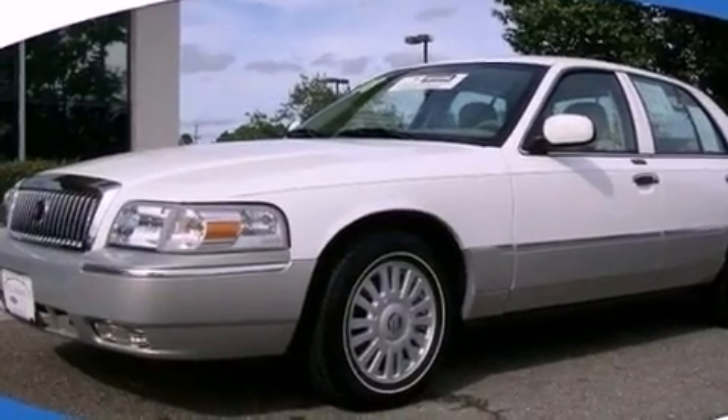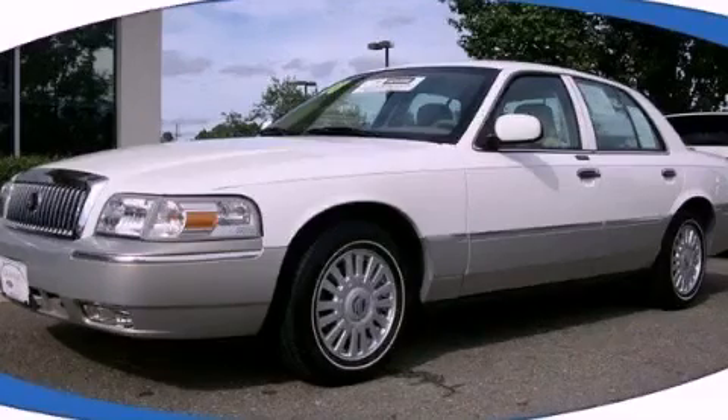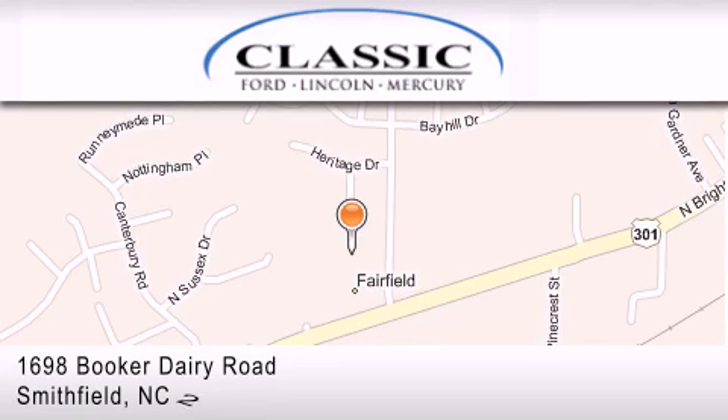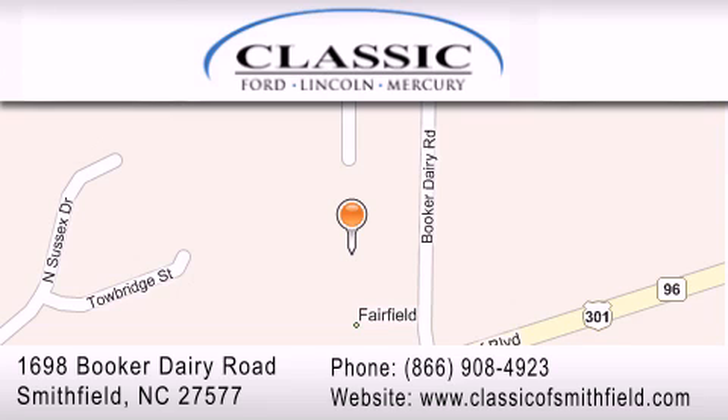This vehicle won't last long at this price. Call and arrange a test drive now. Classic Ford is located at 1698 Booker Derry Road in Smithfield. Our goal is to exceed all of your expectations to ensure that you'll return for future visits.